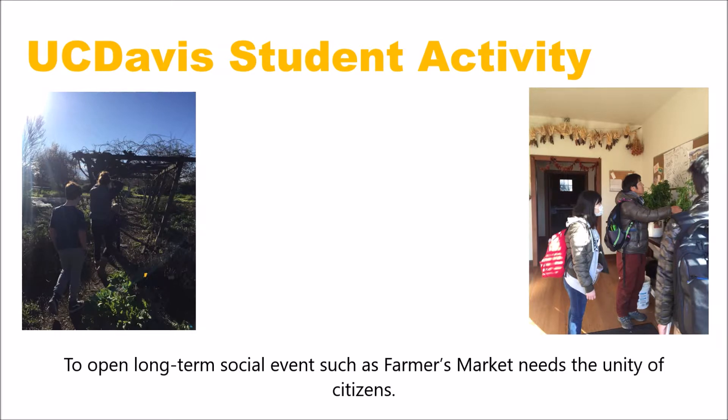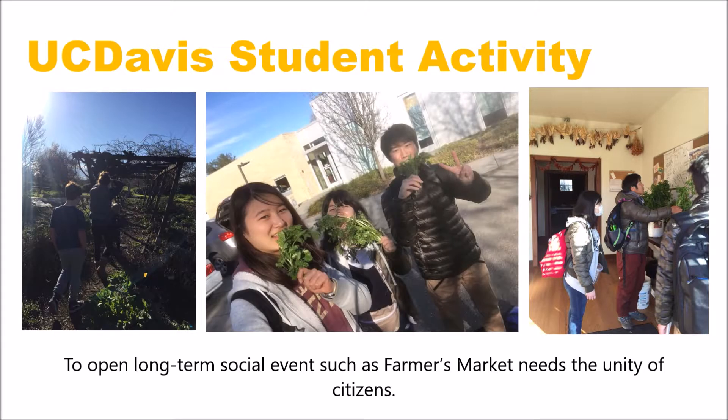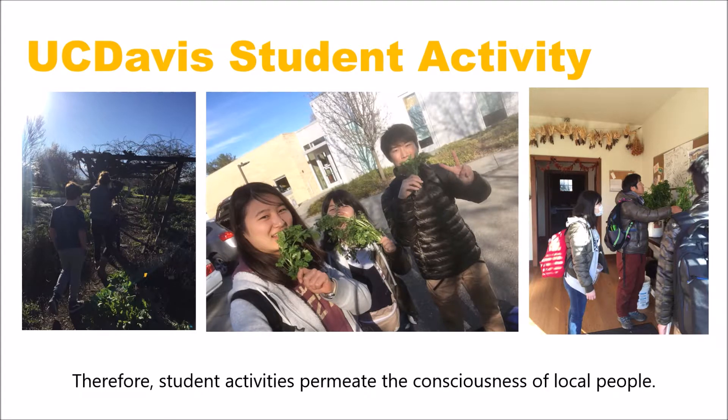Also, these activities influence the development of the town of Davis. To open long-term social events such as farmers' market needs the unity of citizens. Therefore, student activity permeates the consciousness of local people.